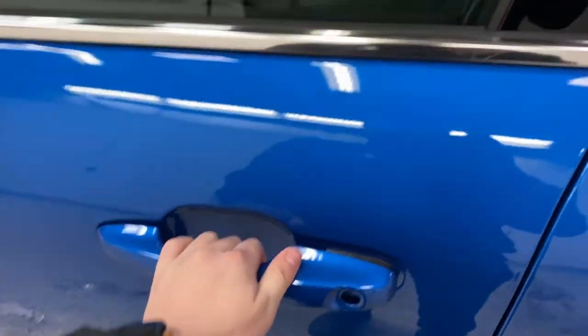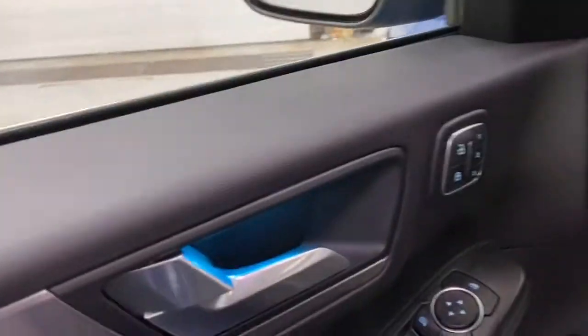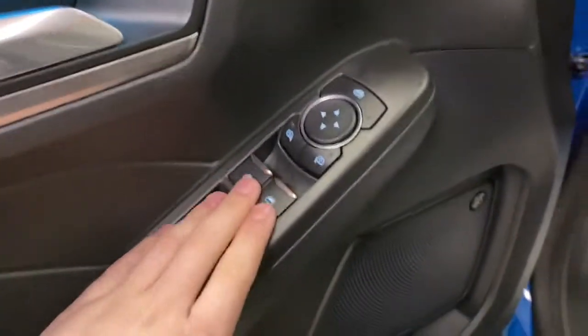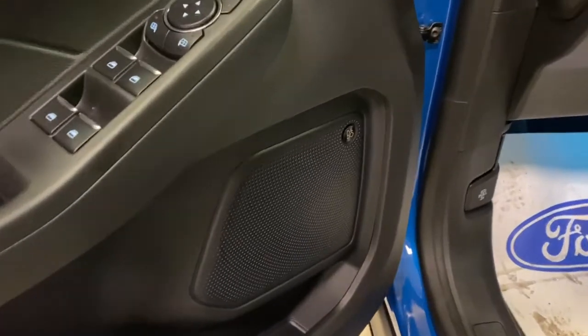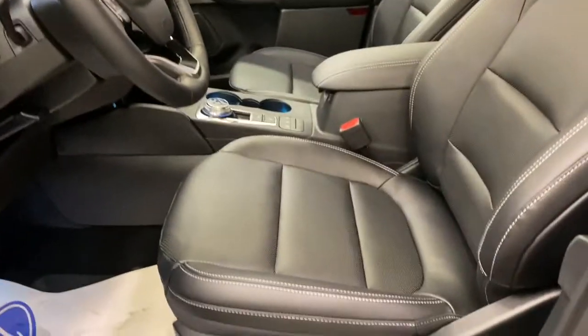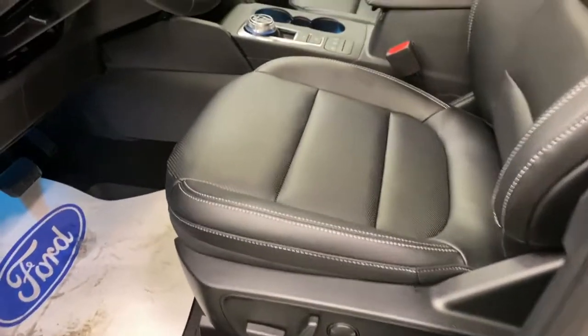You do have intelligent access door handles and a remote entry keypad. You do have your blind spot on the mirrors. Ambient lighting on the insides, which is nice to have. You've got memory seating, power window controls, power mirror controls. You also have the Bang & Olufsen sound system built in, which sounds really good. Full leather interior for all around the seats, power lumbar, and power seats for both driver and passenger.